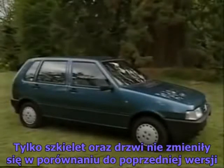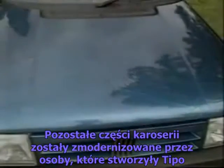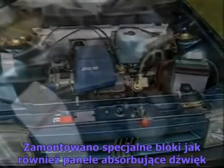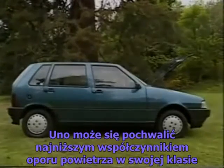Only the shell and doors remain of the original Uno. All the other panels are new, designed by the same people who did the Tipo. Under the bonnet, great attention has been paid to cutting engine noise, with special engine-mounting blocks and sound-absorbing panels. It's now got the best aerodynamics in its class.